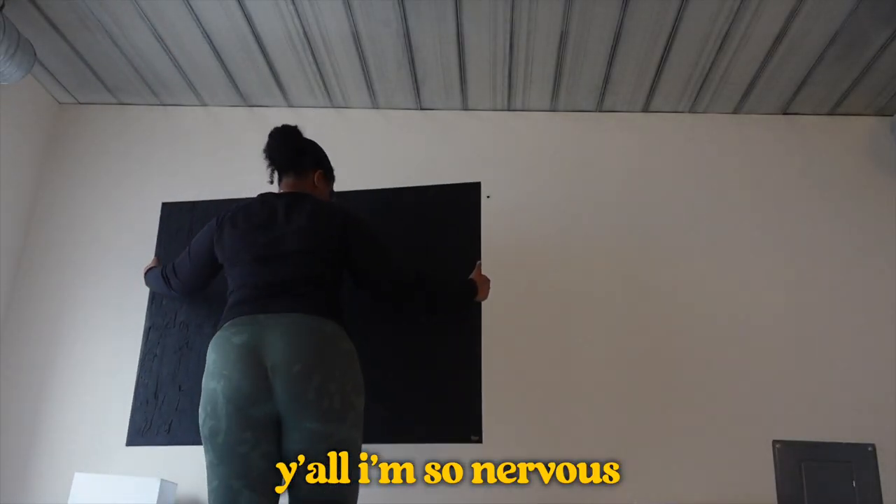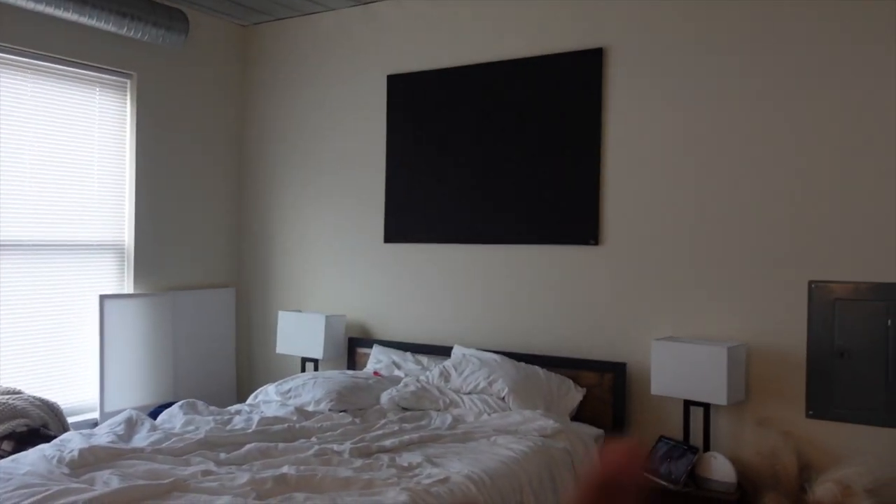Y'all, I'm so nervous. What if it's just crooked? I'll cry. Cute! This is way better — this looks so much better to me. It's more center with the wall.